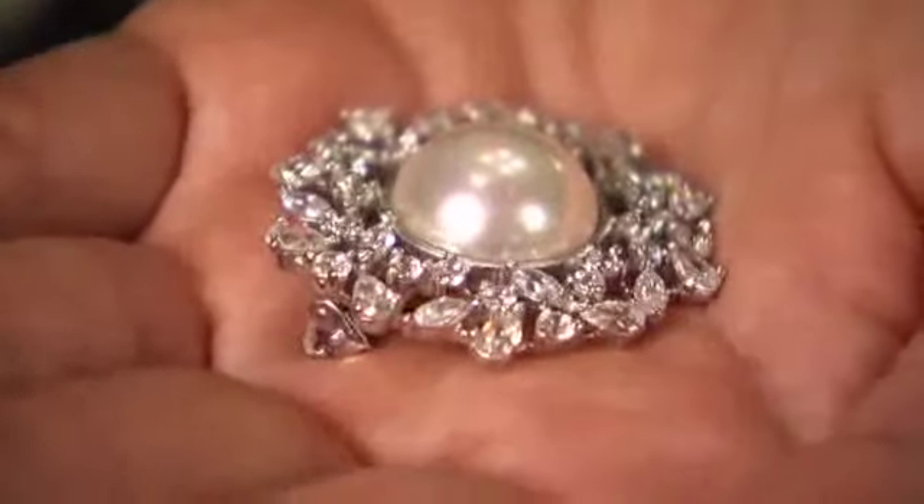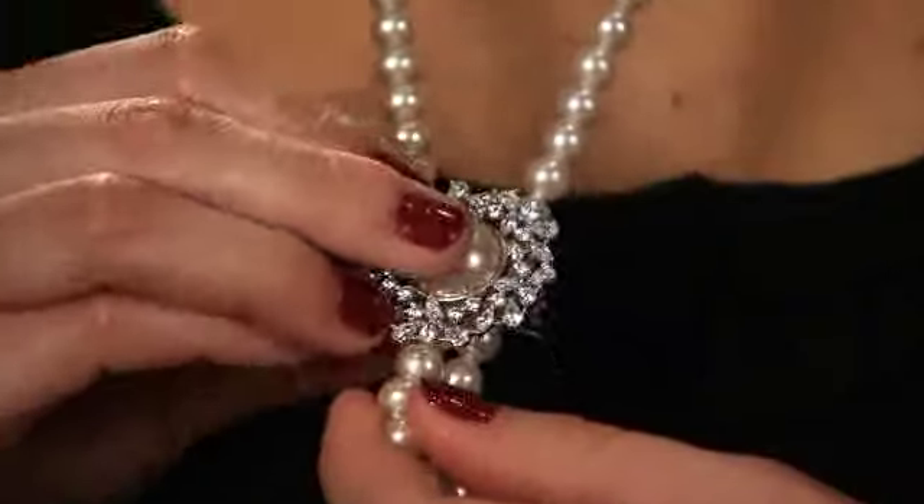Feature the brooch more prominently by turning it into an accessory. Drape the entire strand around your neck, then at chest level, fasten the brooch.